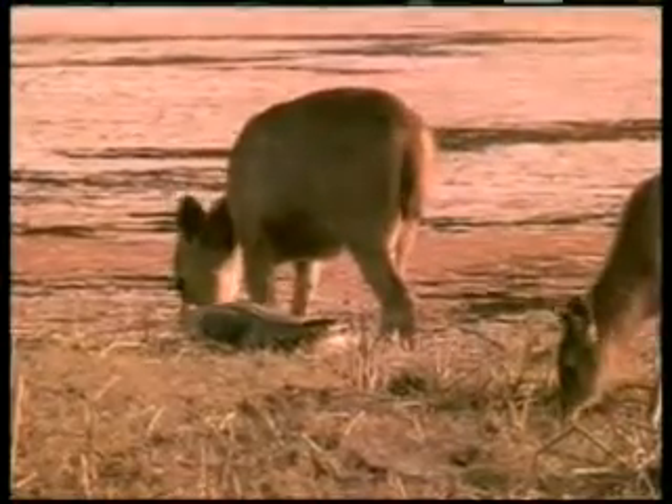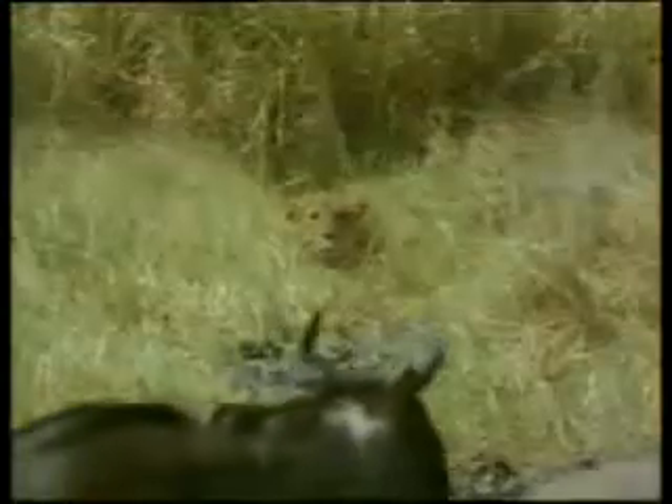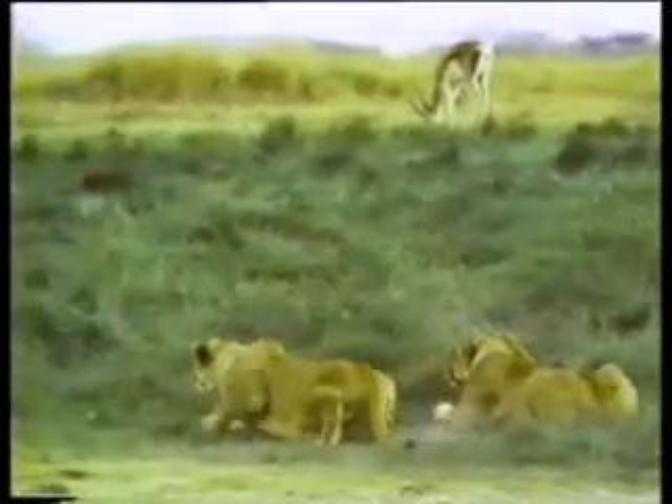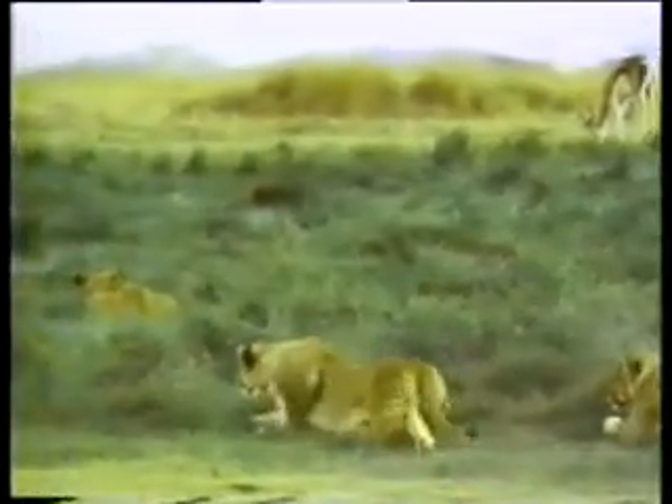The colors and designs of some animate beings match the flora among which they live. It is very difficult to distinguish a tiger hiding among yellow vegetation. Lions are created with the same color as the plains on which they live, and they can easily conceal themselves among the vegetation. Just like a camouflaged soldier, they slowly creep up on their prey.